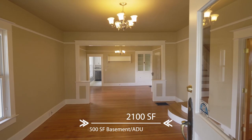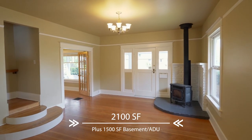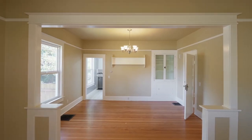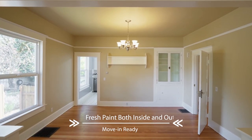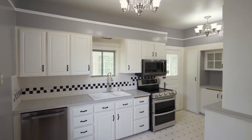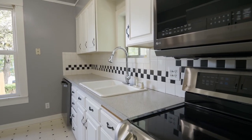Heading inside, discover gleaming hardwood floors with gracious living spaces and fresh paint inside and out. Create your favorite cuisine in the light and bright kitchen with new appliances.